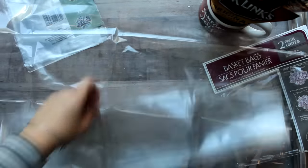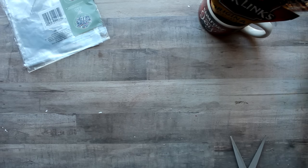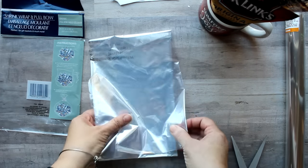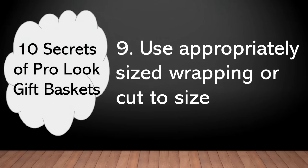This first one is their basket bags — they come two to a pack, they're quite large, and they are a pretty good value. However, I'm not a big fan of these because they come folded in the bag and those lines stay, you can't get rid of them. So if I'm going to be using cellophane, I usually opt for the cellophane roll. The Dollar Tree also has a shrink wrap bag available — that comes only one to a package but it does have a pull bow. These are different than the regular cellophane bags: they're shrink wrap, so when you apply some heat it will shrink all the way around your package. Now these are rather large bags, which leads me to tip number nine: use appropriately sized wrapping or cut it to size, because you don't want oodles of cellophane to overwhelm your package and give kind of a junky look.